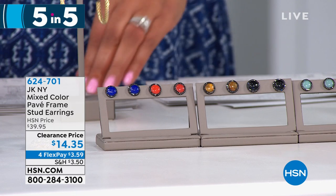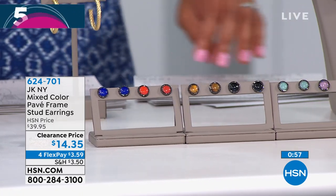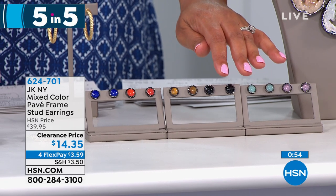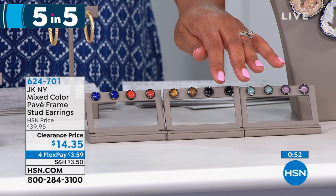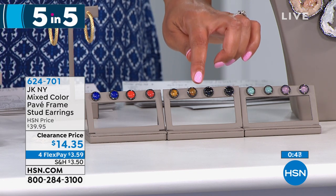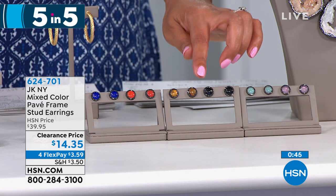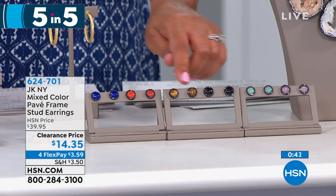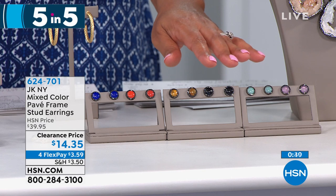Now we have the matching earrings — mixed color pave frame stud earrings. These are simulated agate; the necklace is genuine agate, these are simulated, but they're a steal at this price and they go right back with the necklace. For $14, choose what you're getting here — you're getting a set of two.